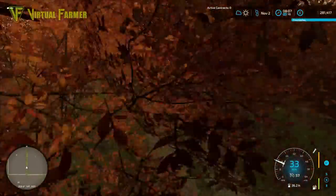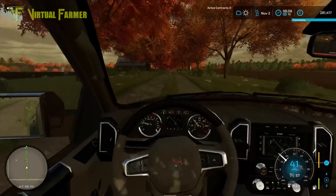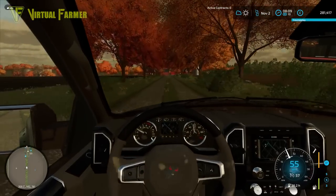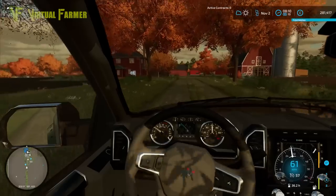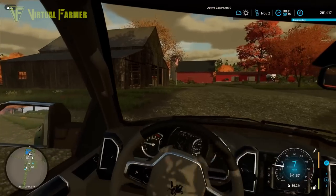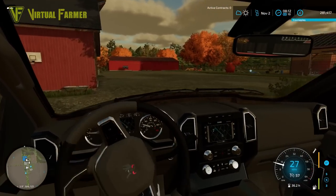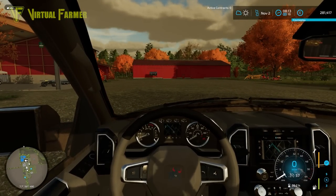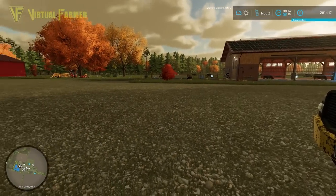Hello and welcome to a fresh new start here on Spruce Mountain Farms. We have moved here from Stone Valley - this is a continuation of the American Survival series. We got to the point on that map where we basically weren't able to move any further. The contracts were failing us and the land prices were way too much, so we have moved farms and got ourselves a nice little farm here on Spruce Mountain Farms.